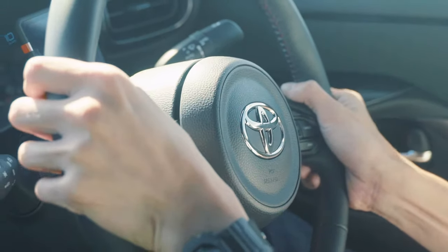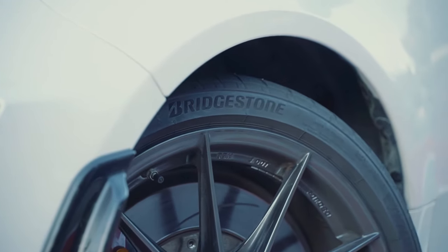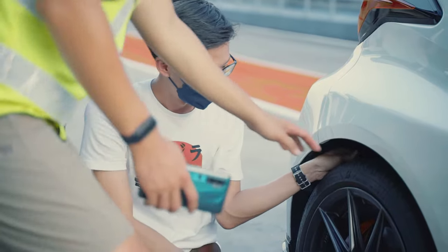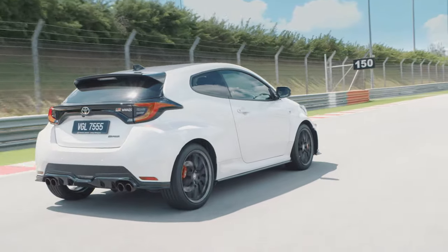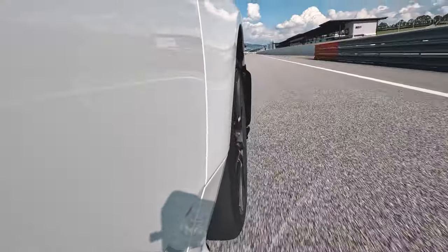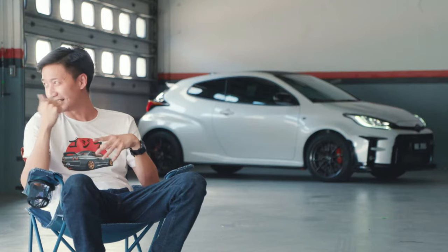That makes the steering feel more responsive and direct. Not only do those tires come with a new compound and a new tread design, but also a new construction — especially the layer underneath the tread, which is supposed to make the car feel more stable especially when going fast in a straight line. And here at Sepang, I must say it's quite a showcase.